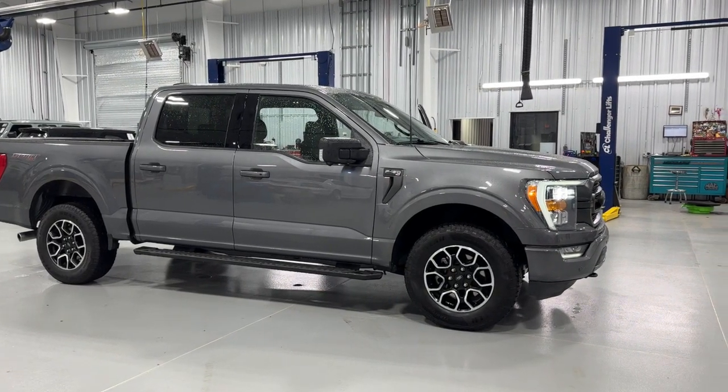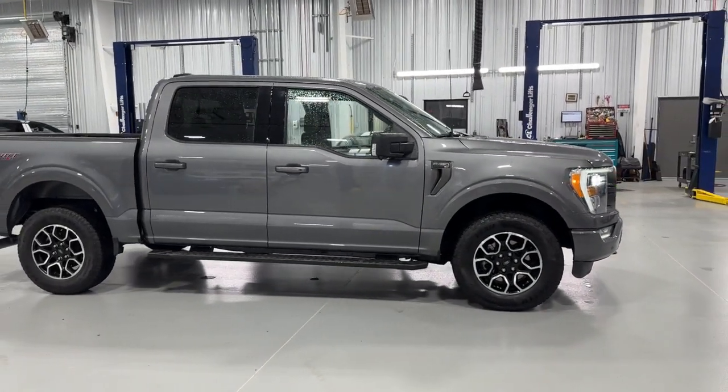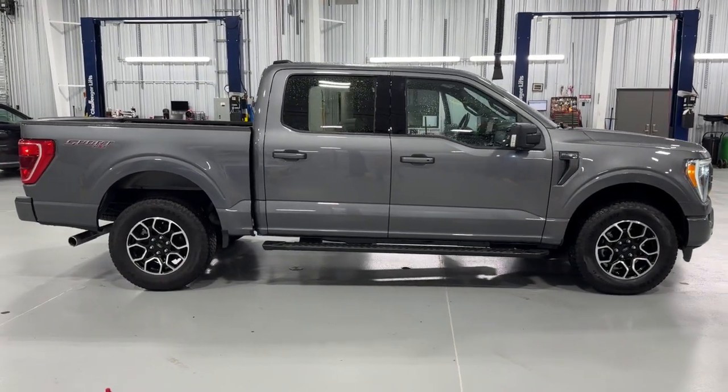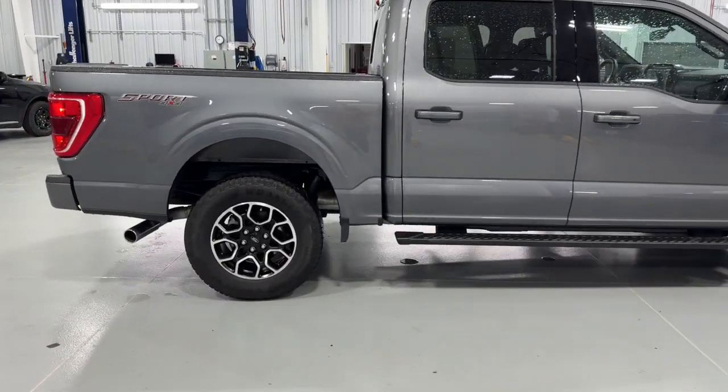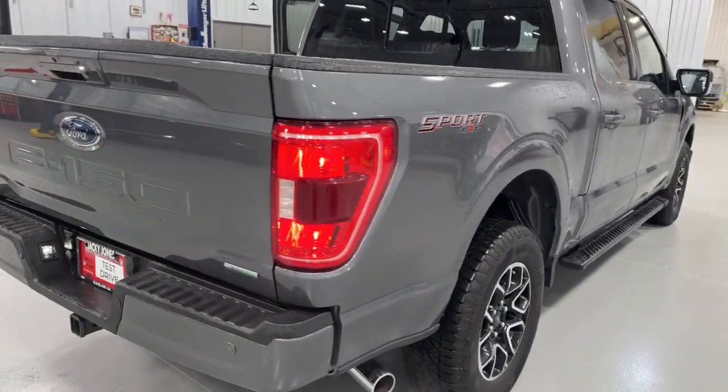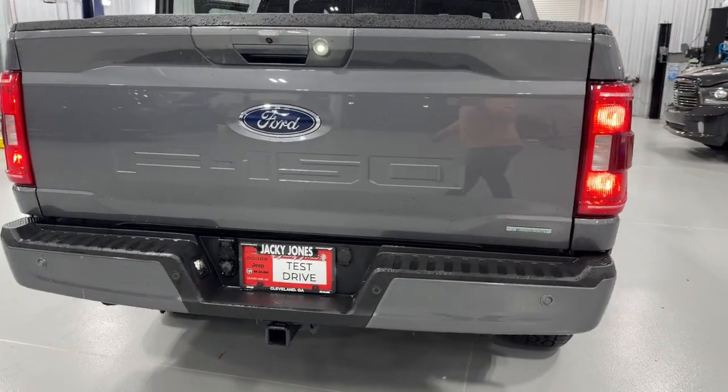Your next car could be the 2021 Ford F-150. With less than 40,000 miles on the odometer, this vehicle stands out from the rest. This rugged F-150 is ready for work, off-roading, or a little R&R.